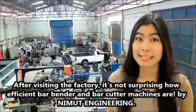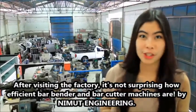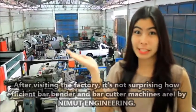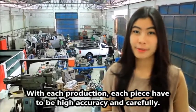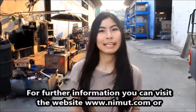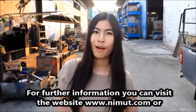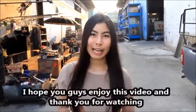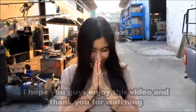After visiting this factory, it's not surprising how efficient the barbender and bar cutter machines are by Nimut Engineering. Each production, each pace, has to be high accuracy and done carefully. For further information, you can visit the website www.nimut.com or on Facebook slash Nimut Thailand. I hope you guys enjoyed this video. Thank you for watching. Bye bye! Auf Wiedersehen!